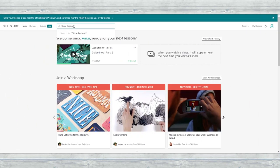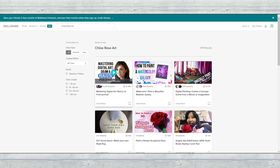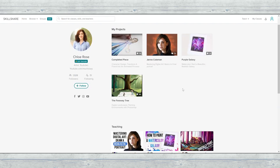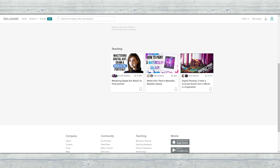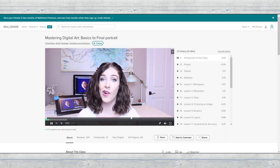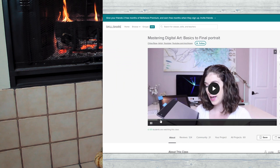If you don't know what Skillshare is, it's basically an online learning community with thousands of classes in so many topics — design, technology, art, animation. Chloe Rose Art here on YouTube actually has a Skillshare class on digital painting, which is really cool. It's a membership — you sign up and get access to a huge library of interactive classes. Skillshare is also super affordable: an annual subscription is less than $10 a month, or about $15 month-to-month.